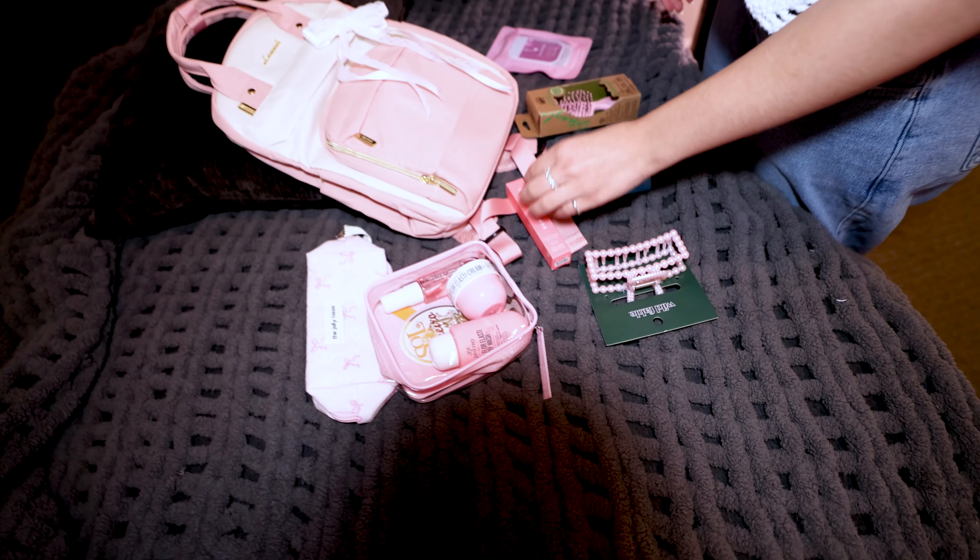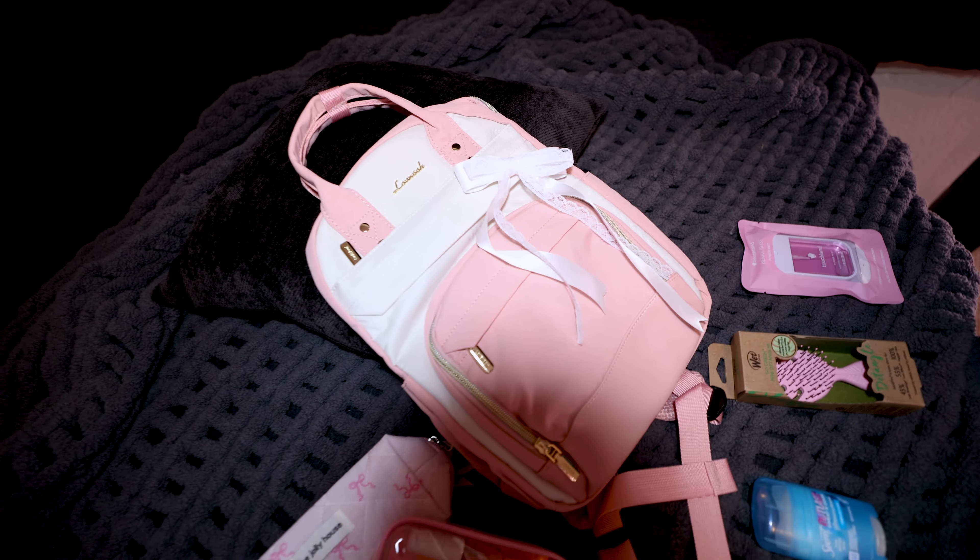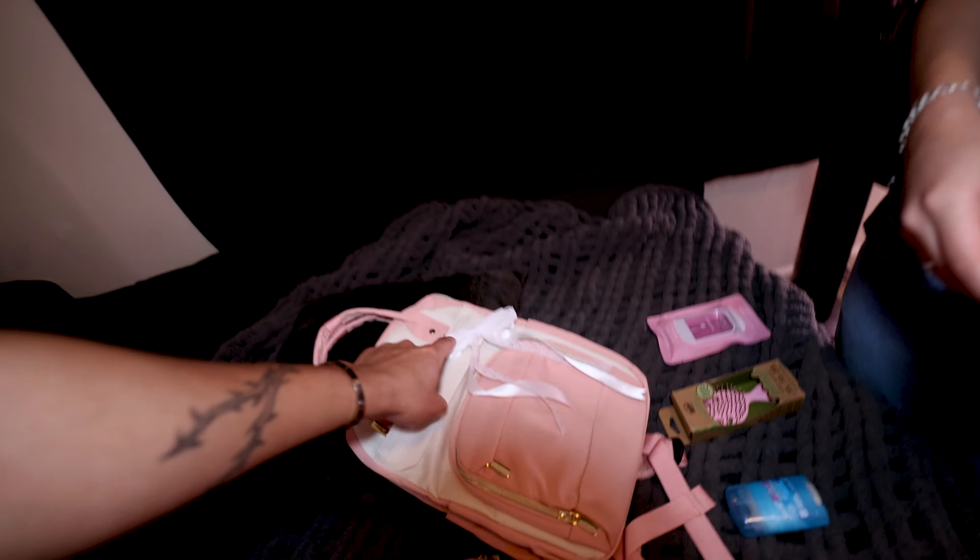Sephora: lastly, the Summer Fridays lip balm — whatever flavor this is — and this cute little kit right here. I was thinking this lotion and then this body spray; I think it'll work perfect. So hopefully she likes it. I've never seen her use this brand.